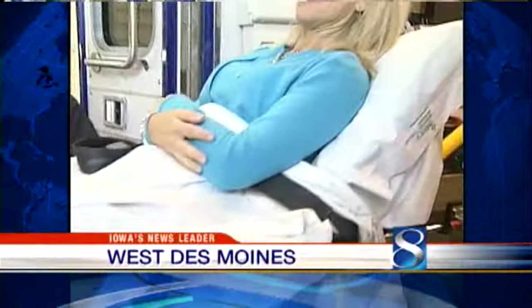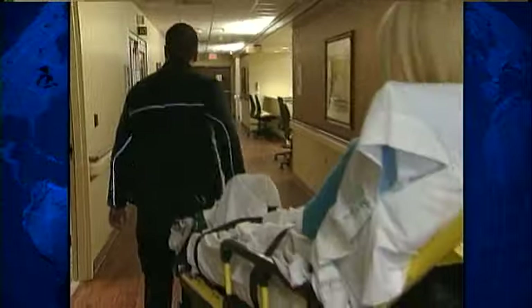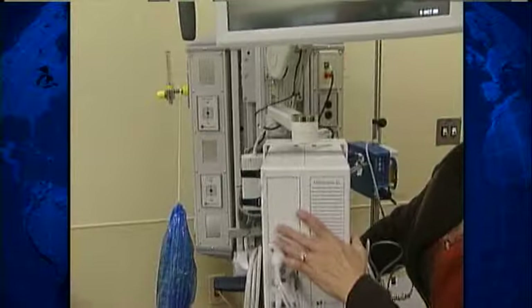To see firsthand the patient experience at the new Methodist West, I played the role with a fake case of appendicitis. Rolling into the ER, first you notice polished hardwood floors, contemporary colors, and state-of-the-art medical equipment.